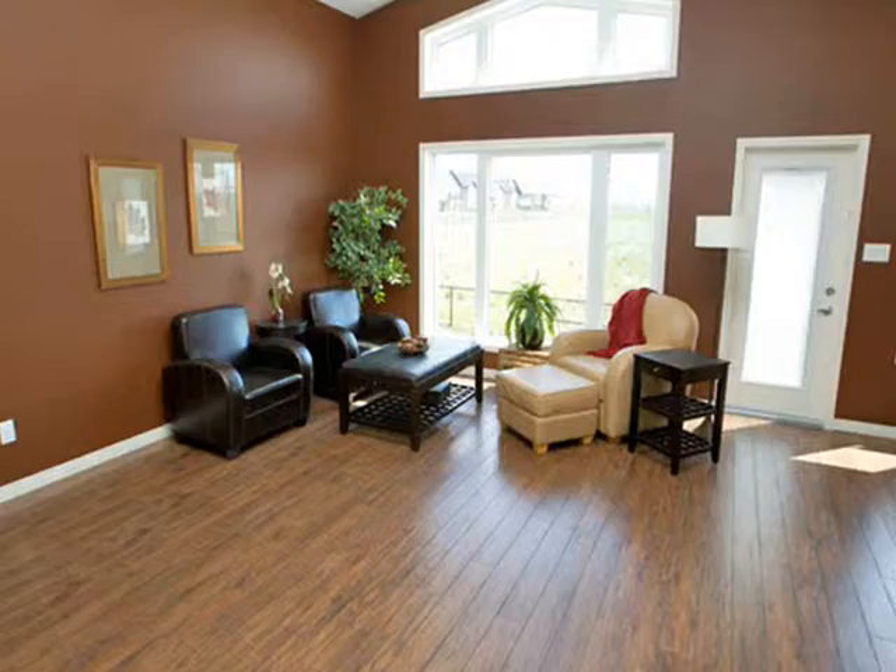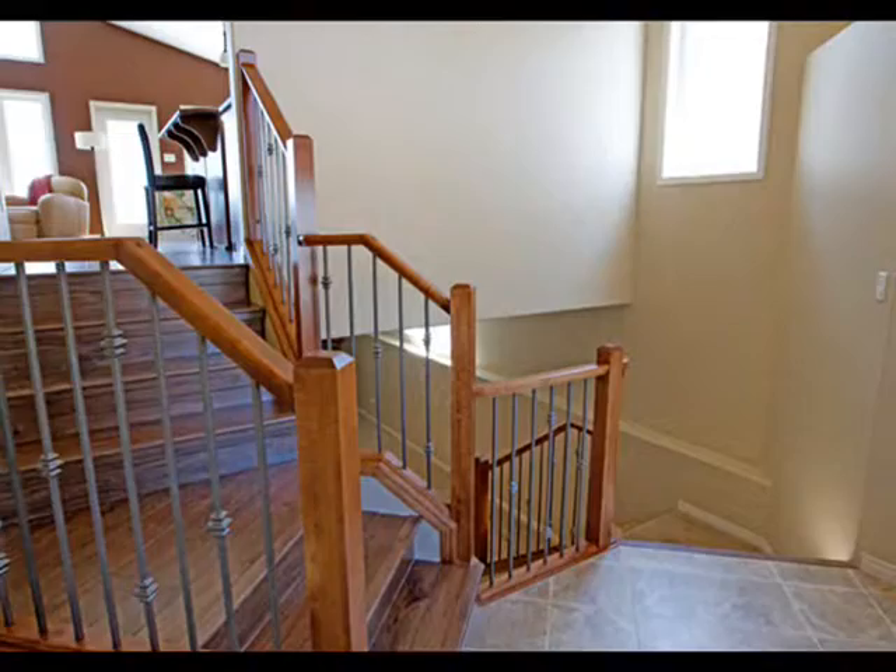This stunning home with grand columned entry and fully finished 2,659 square feet of living space offers elegance and family-friendly style all in one.